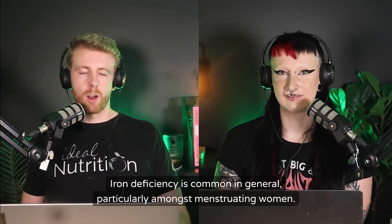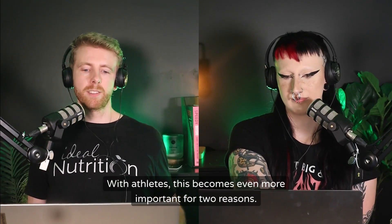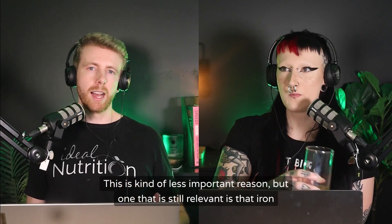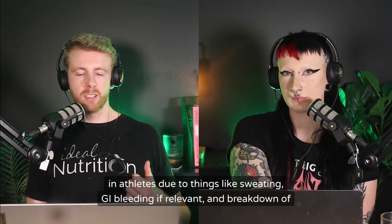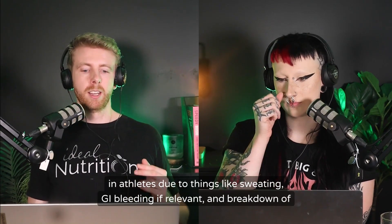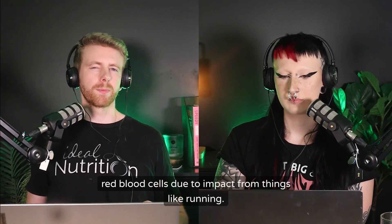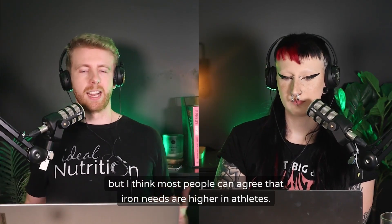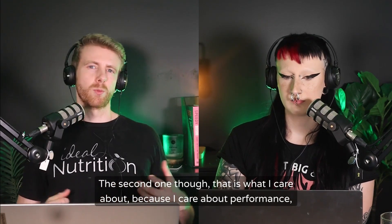Iron deficiency is common in general, particularly amongst menstruating women, and with athletes this becomes even more important for two reasons. The less critical reason is that iron losses can be higher in athletes due to things like sweating, GI bleeding, and breakdown of red blood cells from impact activities like running. Most people agree that iron needs are higher in athletes.